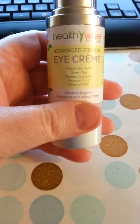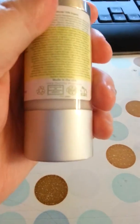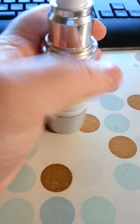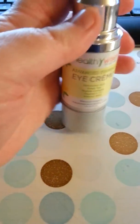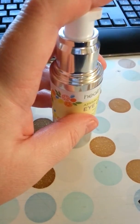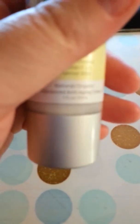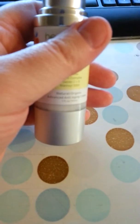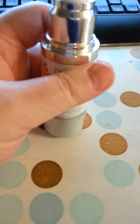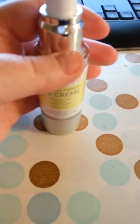Healthy Wiser also has other products, so make sure that you check them all out on Amazon. They are all natural, organic, cruelty free, vegan, made in the USA. Can you get much better than that? They contain vitamins and minerals. It's absolutely wonderful. And the pump bottle is going to allow you to use a lot less. This is, I believe, a one fluid ounce bottle. I would say maybe two to three months it's going to last you, if you don't use it too much. And because it's only for your eyes, you're really not going to use it that much.